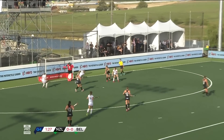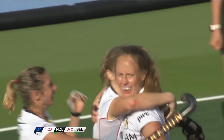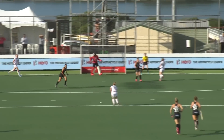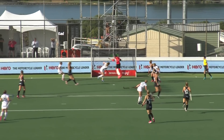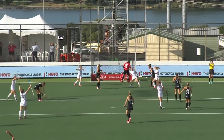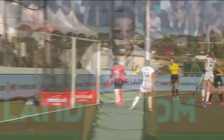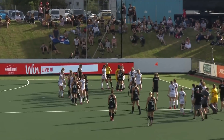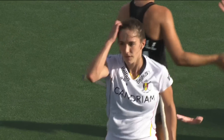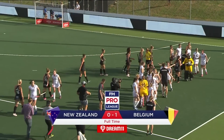And now it's Belgium with a chance — it's played in and Jill Bone gets the touch. It was cracked into the D, and Bone was in front of the keeper. That's a great touch — a brilliant finish. And Belgium, they've got the victory. Their first victory in the FIH Pro League. The final score: New Zealand 0, Belgium 1.